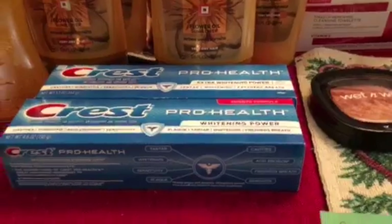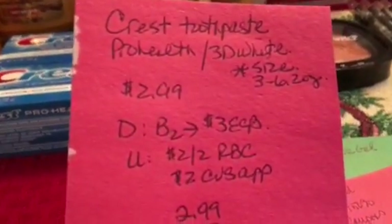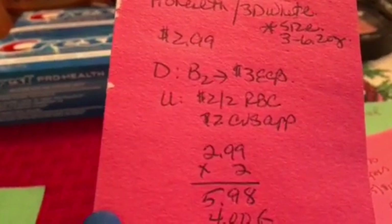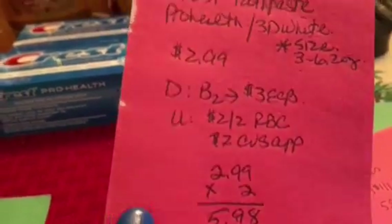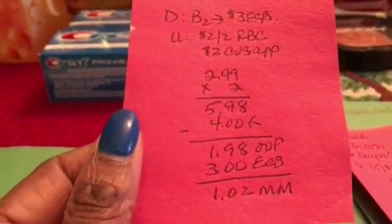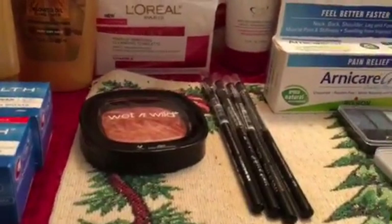The Crest Pro Health or 3D White toothpastes are on sale for $2.99 — check your sizes, it should be the three to six-point-two ounce sizes. The deal is buy two, get back $3. I used a $2 off two red box coupon for toothpaste and a $2 CVS app coupon sent to my card — make sure to let your cashier know about that coupon. The two were $5.98, minus $4 in coupons, so I paid $1.98 out of pocket but got back $3 — free plus a $1.02 moneymaker.